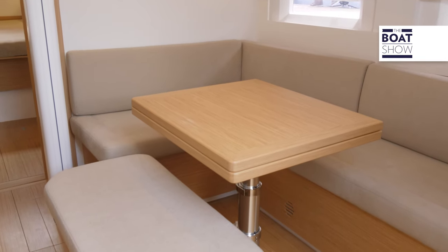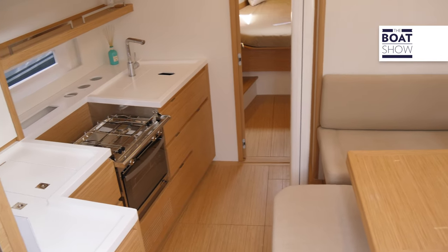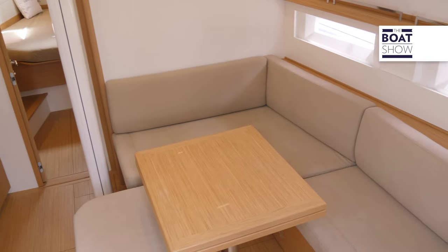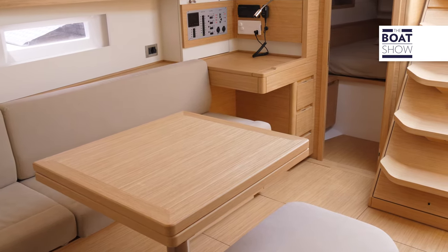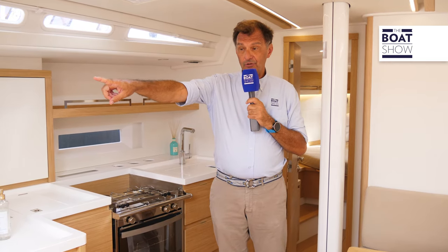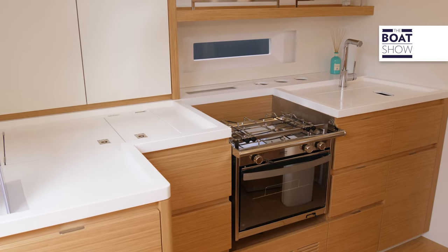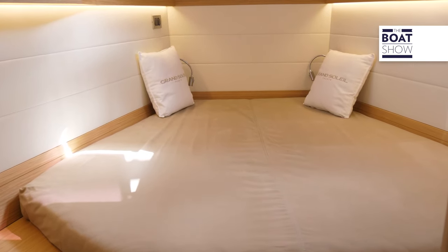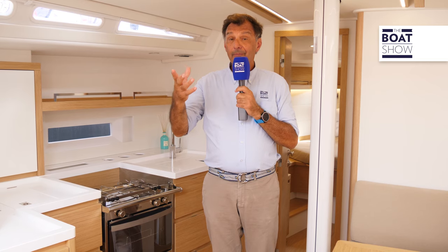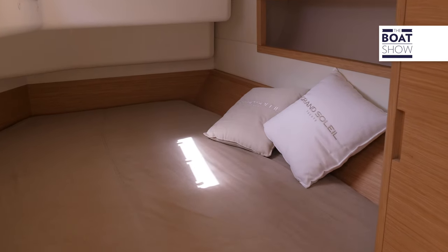Here we are inside the Grand Soleil 40. Just here, there is a little bench that we usually find on slightly larger boats, for example the 13 or 14-meter ones. But as you can see, the space here is well-used. Right there, the standard head, a very well-equipped kitchen. At the bow, the owner's cabin, available with its dedicated bathroom, and obviously at the stern there are two cabins. These ones have a rather high ceiling, so they are very airy. This is a 40-footer that has to be thoroughly looked at.